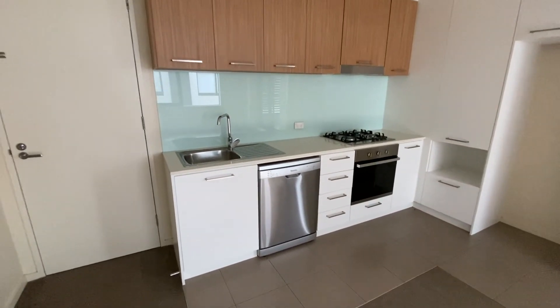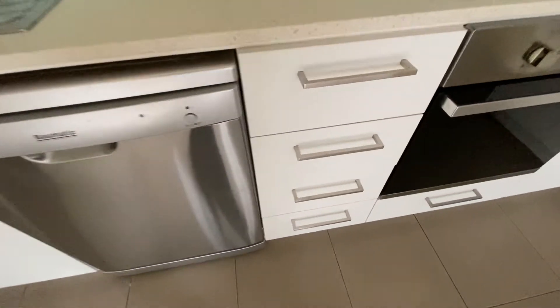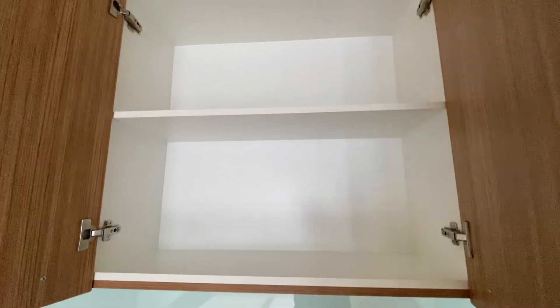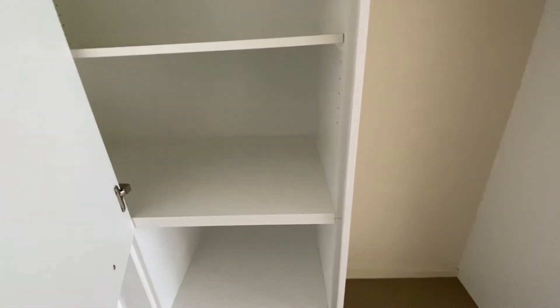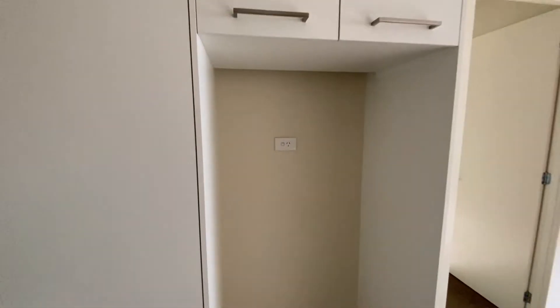The kitchen, with a built-in dishwasher, lots of drawer space, lots of cupboard space above, a gas cooktop, an electric oven, a large pantry, and the fridge space.